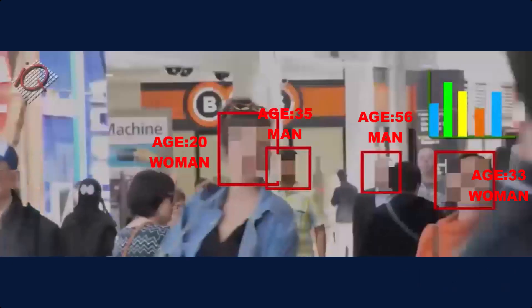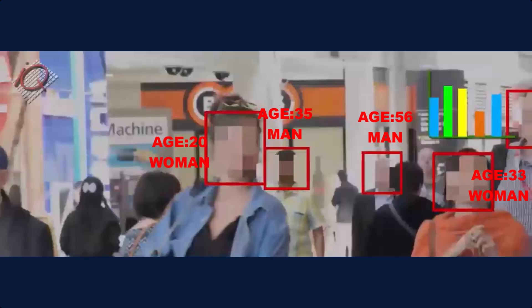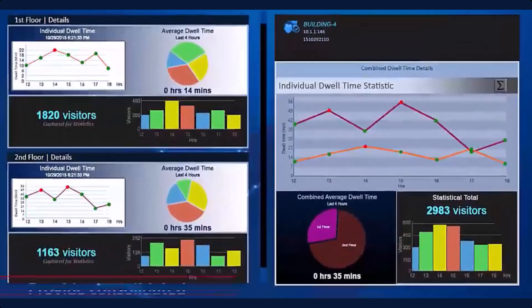Retail performance is enhanced by understanding passenger behavior. IQ Airport analyzes time spent in areas and sales data, enabling adaptive advertising and tailored customer experiences.